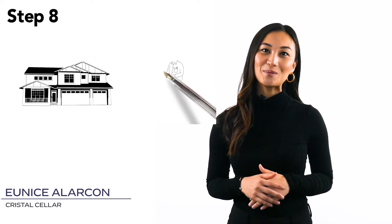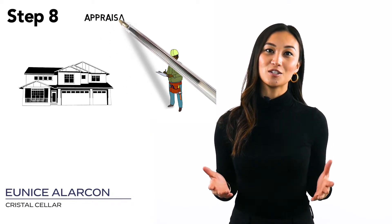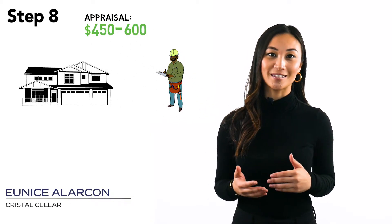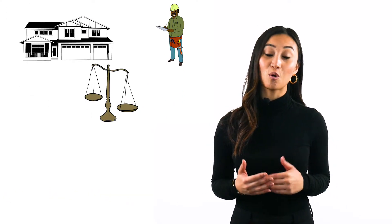Step 8. The lender will order an appraisal to obtain the value of the house. This cost is usually around $450 to $600. A home appraisal is an unbiased estimate of the true or fair market value of what the home is worth.